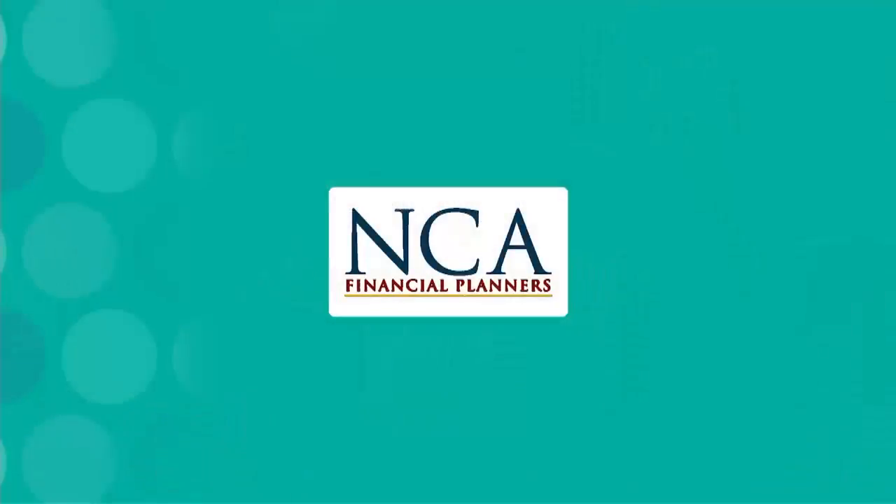Elizabeth, as always, great tips — thank you so much. You can get more information at ncafinancial.com. This segment of It's About You was furnished by NCA Financial Planners.